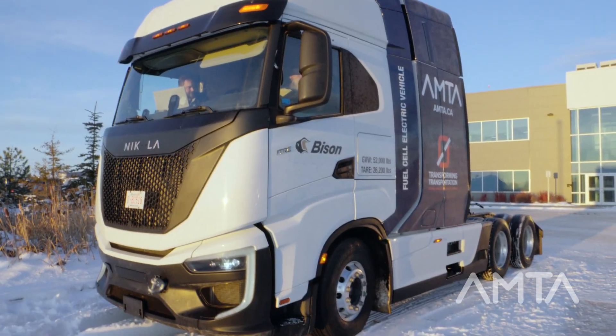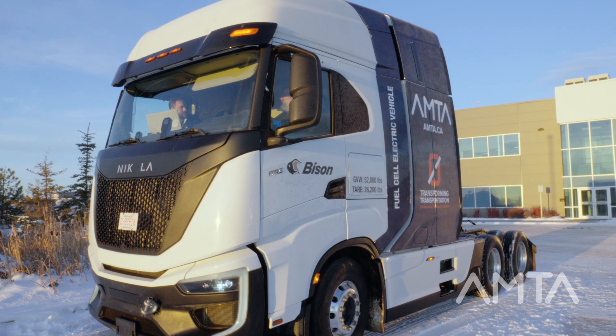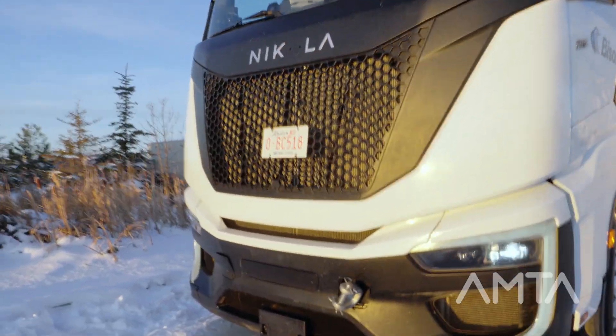The vehicle is also equipped with blind side monitoring with radars on either side, automatic emergency braking, and lane departure warning to assist the driver throughout their journey.